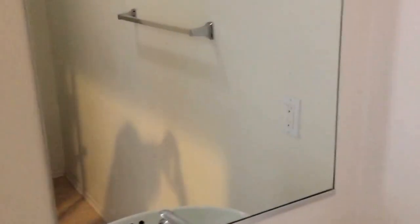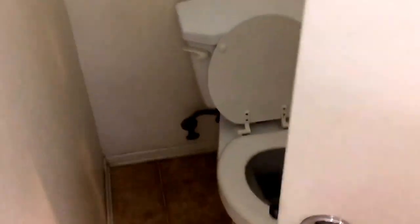Downstairs we have our first — this is a half restroom. We have a side door here that leads out to the side of the home and to the backyard.